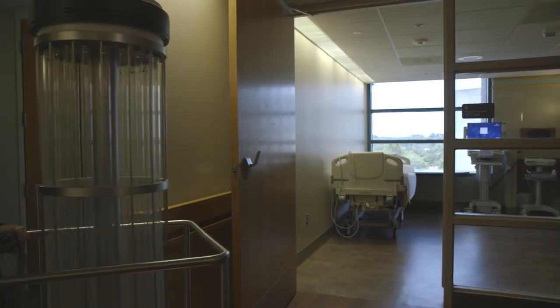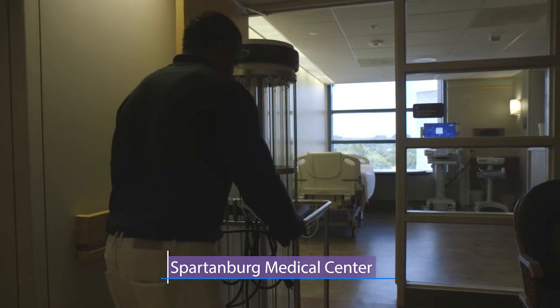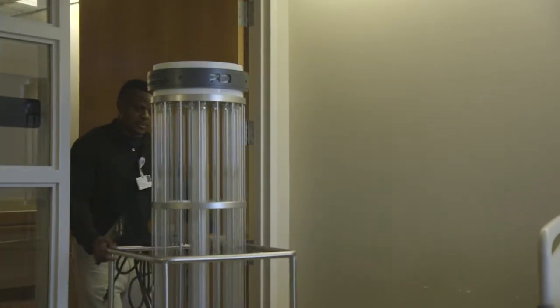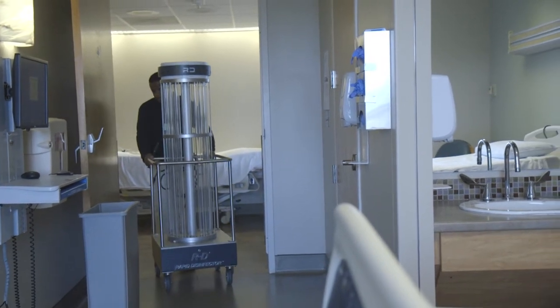It may look like a scene from a science fiction movie, but this robot heading down the hallway at Spartanburg Medical Center is the newest tool in the fight against extra infections. This ultraviolet light disinfectant machine is an additional and very effective tool to help get rid of bugs and germs that can cause infections.